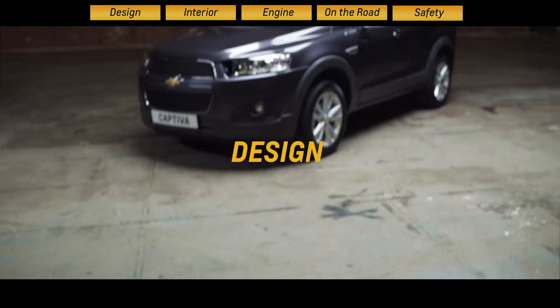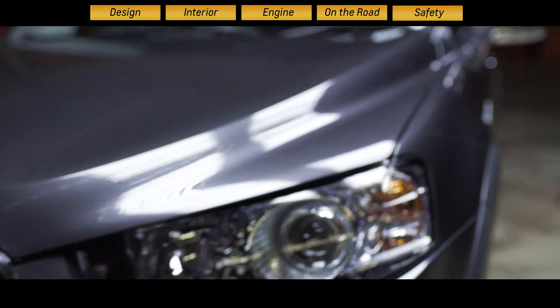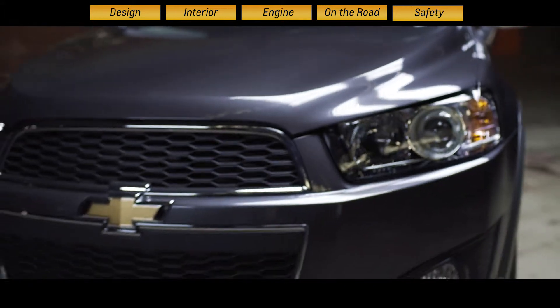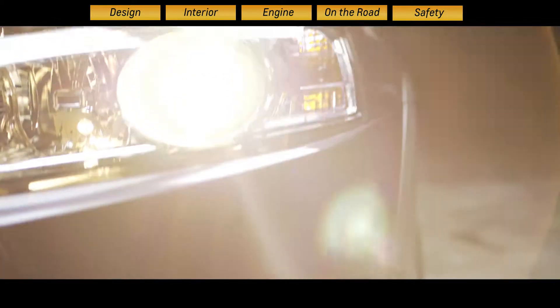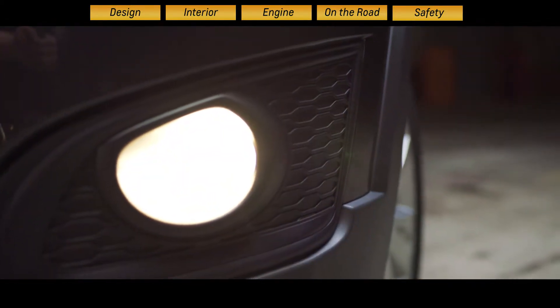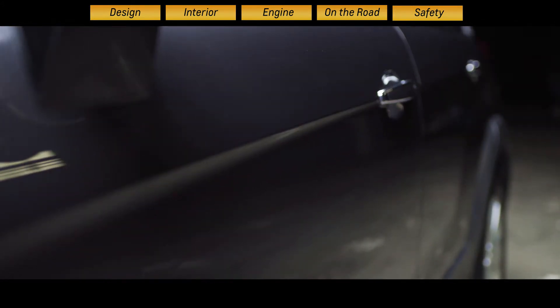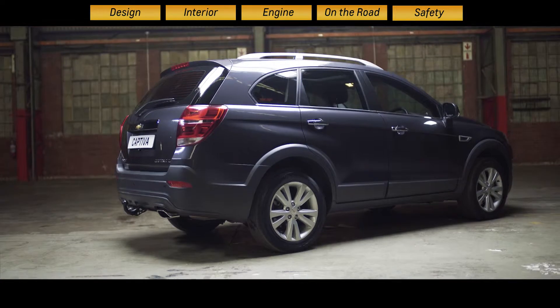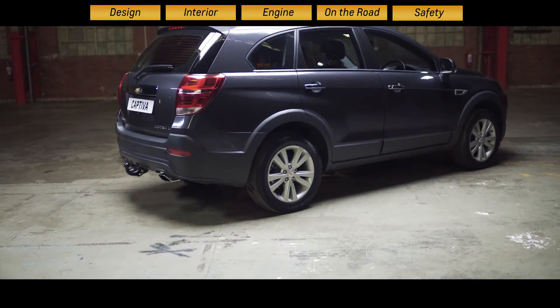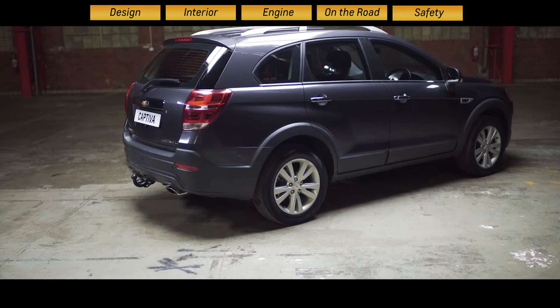The Chevrolet Captiva is an SUV which really does cover all the bases. It looks great and is truly versatile to boot. Striking bold looks are accented by the lower bumper, chrome grille with signature Chevrolet bowtie and handsome fog lamps. Stylish alloy wheels support a powerful frame, and the sporty outdoor look is completed by LED tail lamps and redesigned rear twin exhaust pipes.